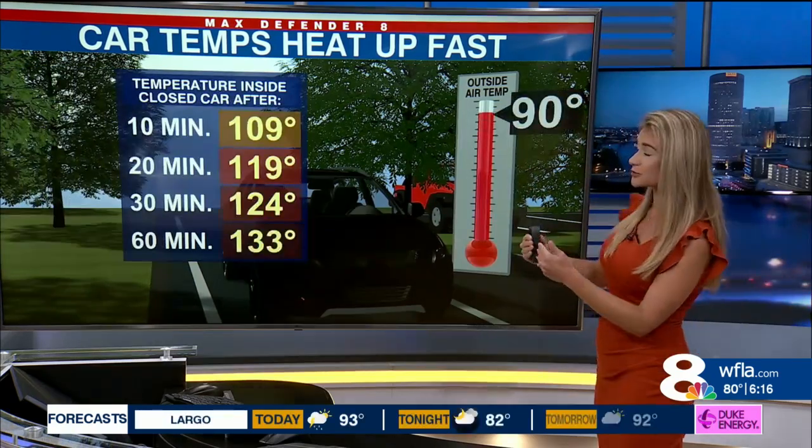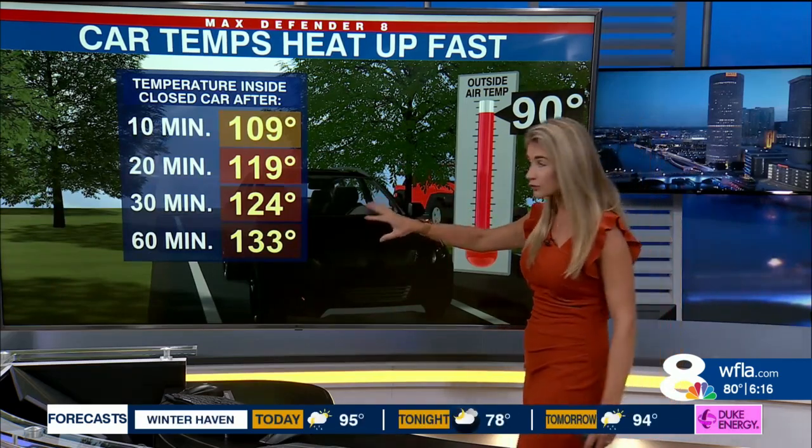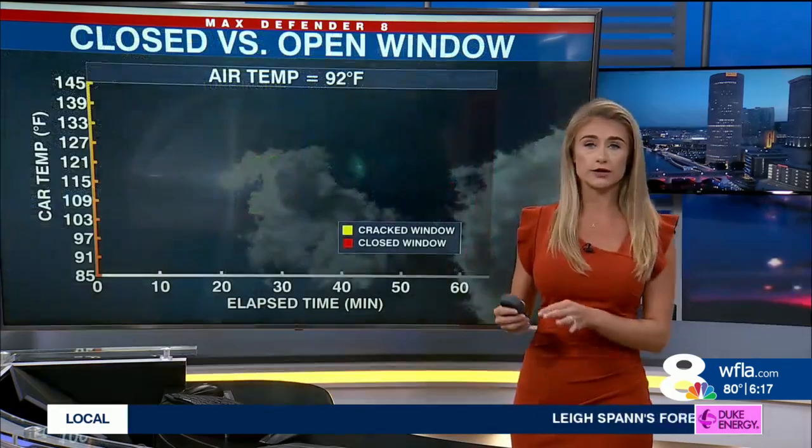When we raise that air temperature to 90 degrees, after 10 minutes the air temperature inside the car goes up about 20 degrees. After 20 minutes, that temperature inside is about 120 degrees. After an hour, those temperatures inside the car can exceed that 130-degree mark.